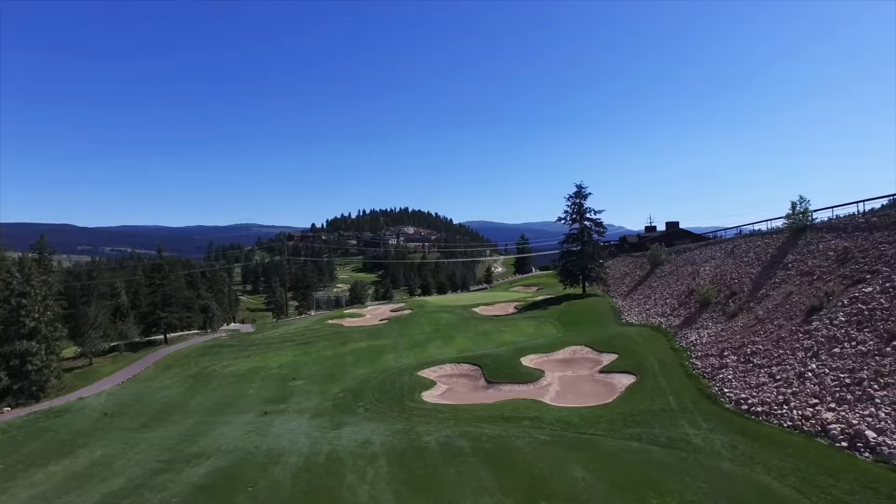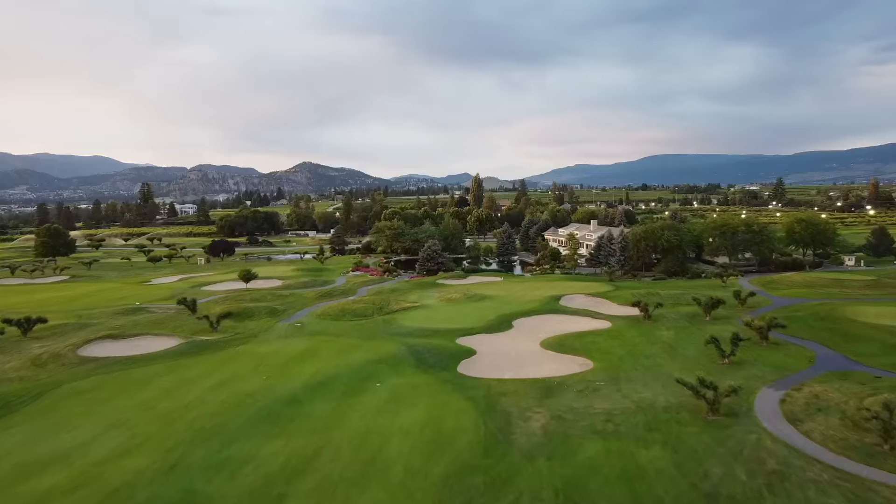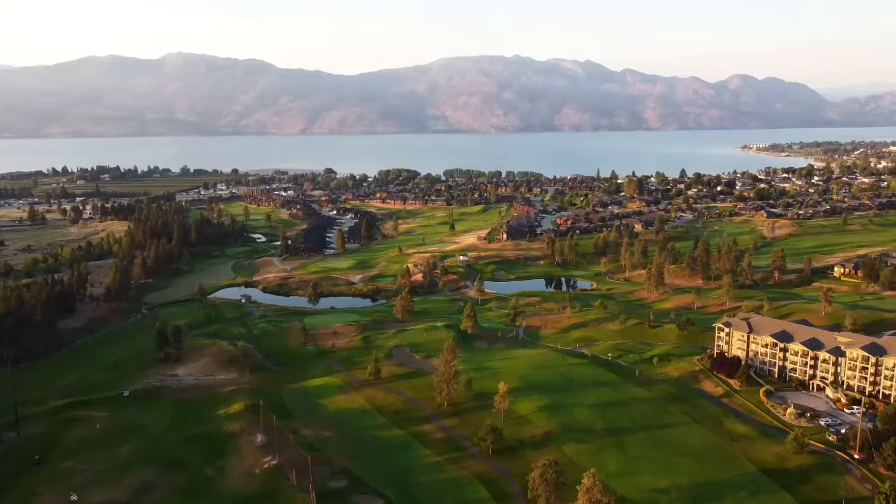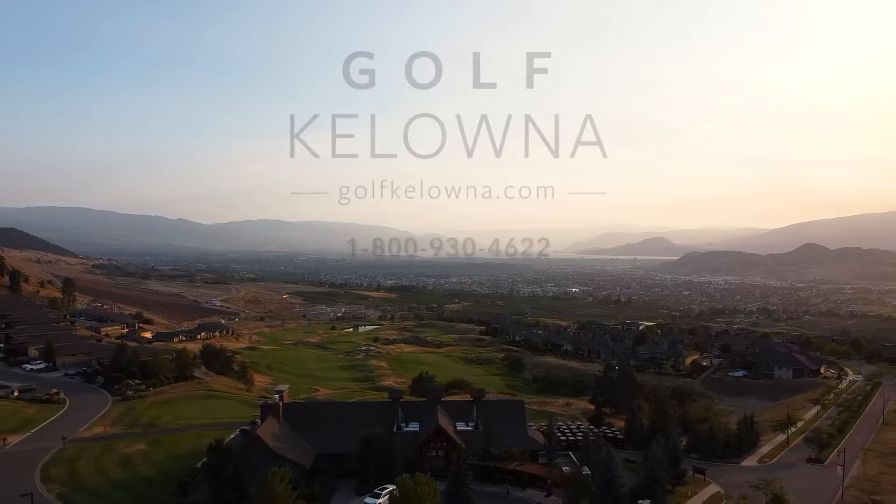We hope you enjoyed this tour of Kelowna's spectacular golf properties. It's safe to say there's only one thing left to do — pack your bags. We look forward to seeing you soon.